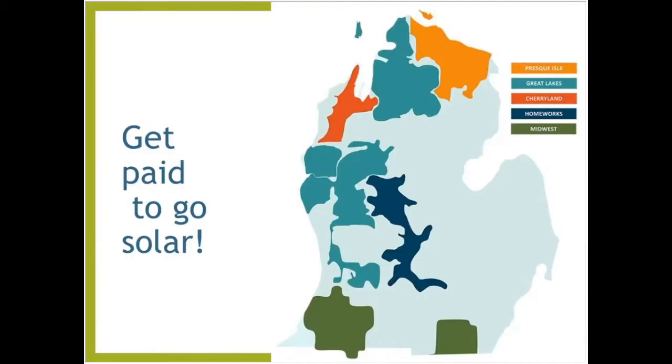If you're in Michigan, you can get paid to go solar. If you have anybody located in these particular utility areas shown in color, reach out to Energy Today as they are looking to develop solar sites and pay for that.